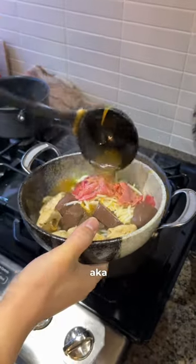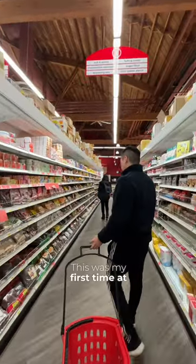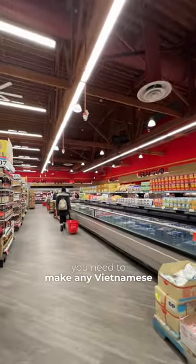My boyfriend decided to make Bún bò Huế for dinner, so we went to Lucky's Supermarket in Surrey. This is my first time at this Vietnamese supermarket, and they literally have everything you need to make any Vietnamese dish.